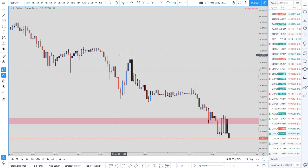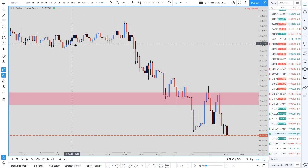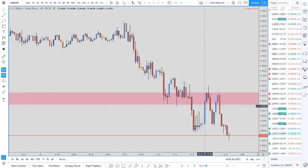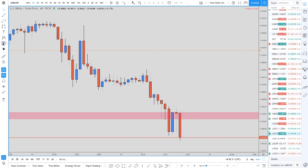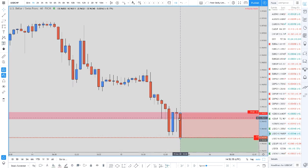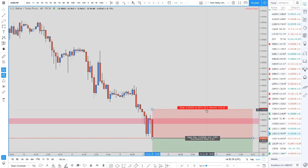Maybe go down to the 30-minute or even the 10-minute chart and you can start to see where resistance traders are. You can really see why traders would be getting short here. Remember, this is drawing traders into the short side — a stop hunt, but also drawing them in short.